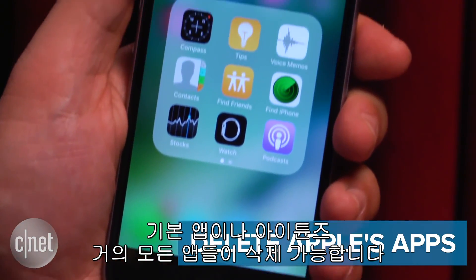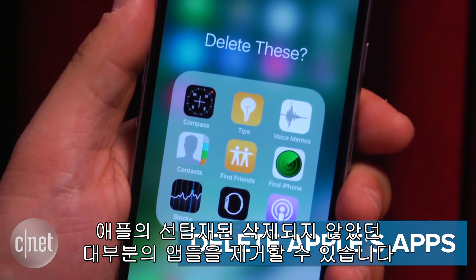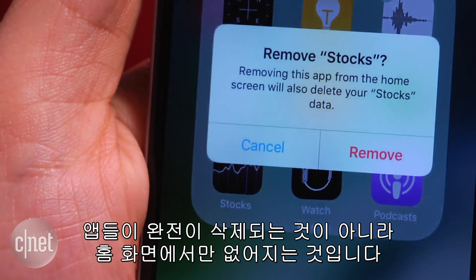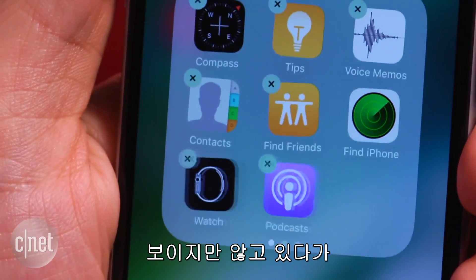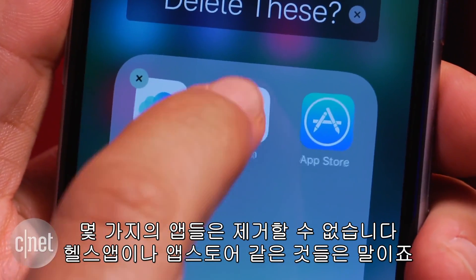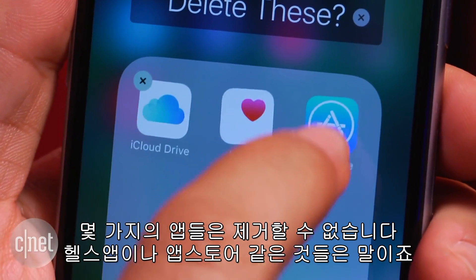Deleting Stocks, iTunes, or just about anything. You can remove Apple's core non-removable apps — or, well, most of them. They don't really get erased, but they get hidden. They're basically gone, and then you can get them back again via the App Store. But some apps still can't be removed, like Health or the App Store.